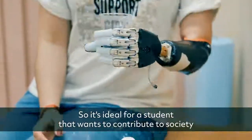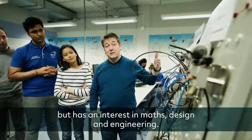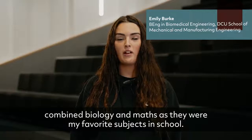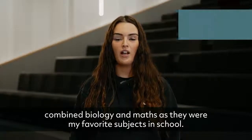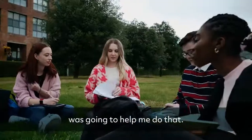It's ideal for a student that wants to contribute to society but has an interest in maths, design and engineering. I like that the course combined biology and maths, as they were my favourite subjects in school. I wanted to make an impact on the world and help people, and this course was going to help me do that.